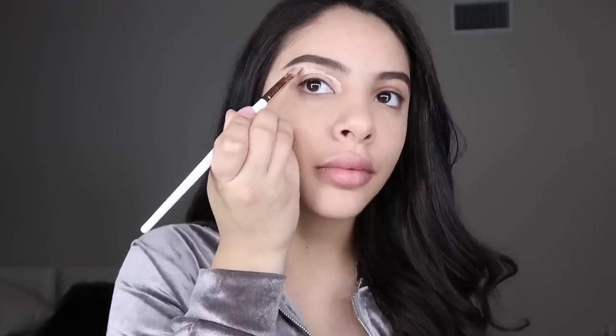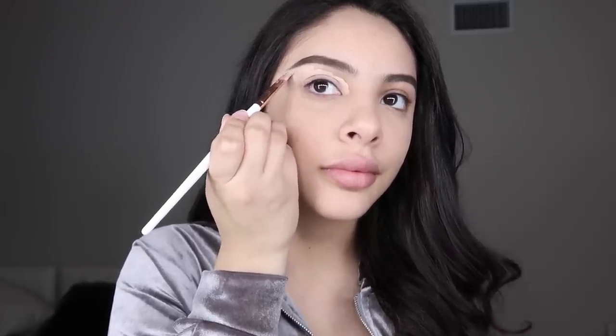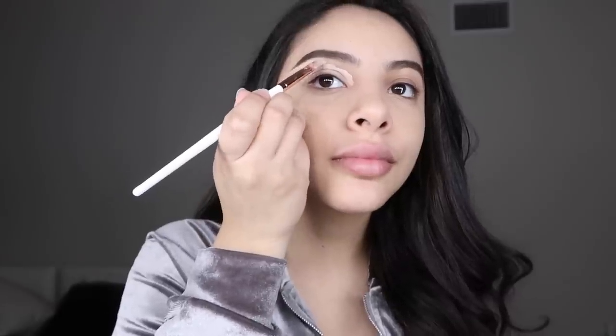He gets this drink — a salted caramel latte, it's freaking delicious. Now you see how much of a difference the concealer makes — it's not blended out yet but look at this one, it's so dark, you can see all my veins, and the eyebrow doesn't look defined.